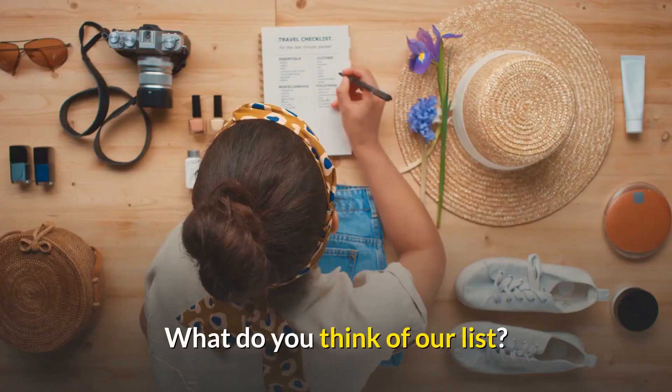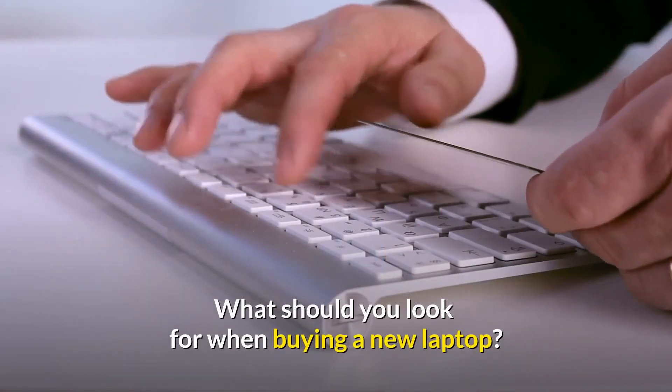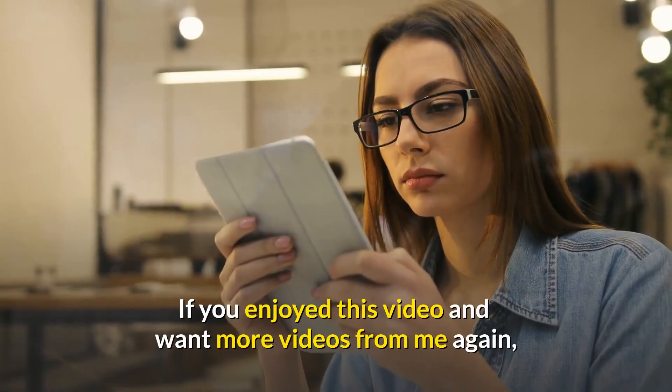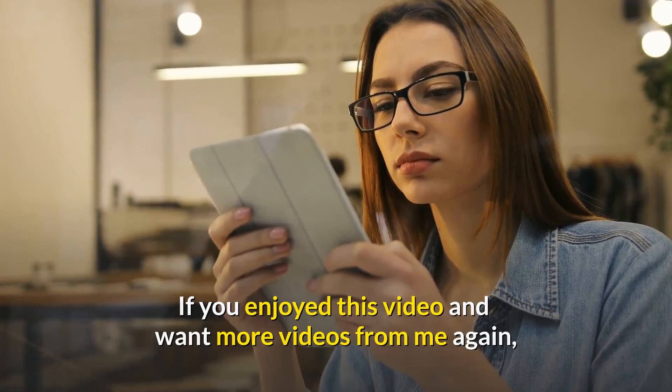What do you think of our list? What should you look for when buying a new laptop? Let me know in the comment section below. If you enjoyed this video and want more videos, be sure to hit that subscribe button before you go.